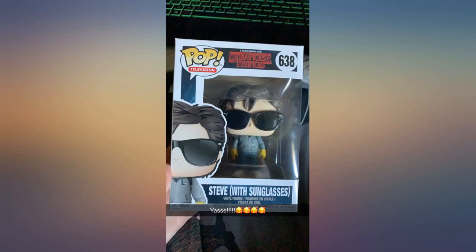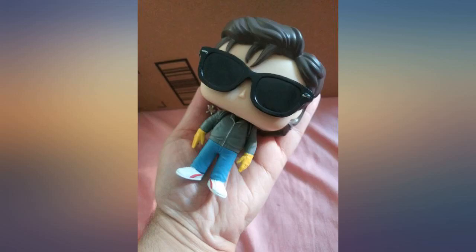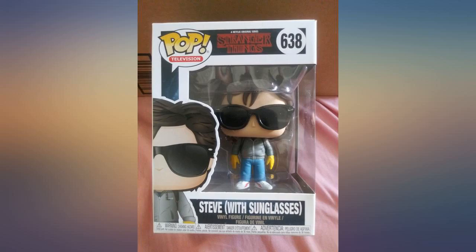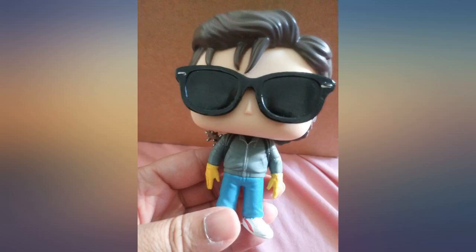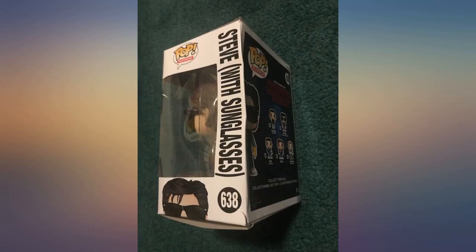The paint on all of the Stranger Things pops are great, this one included. I collect them but I'm not super obsessive — I display them out of the box, and this one stands up on his own, which was surprising since his hair is so big. I'm not entirely sure how the actor himself stands up on his own, lol.